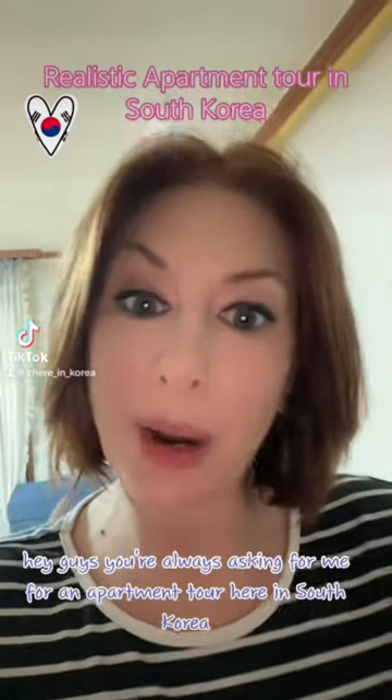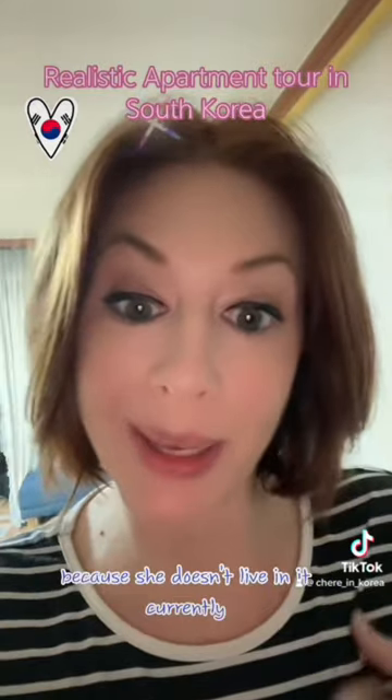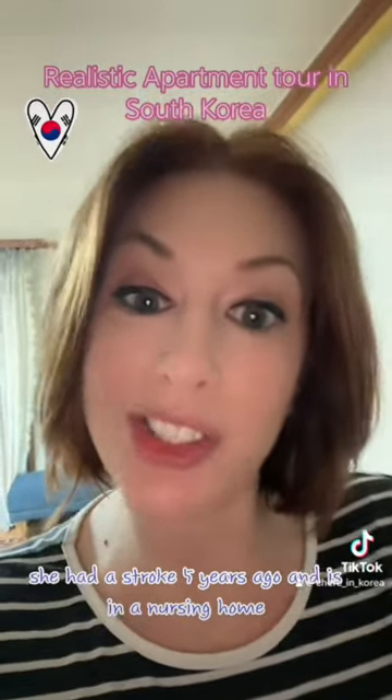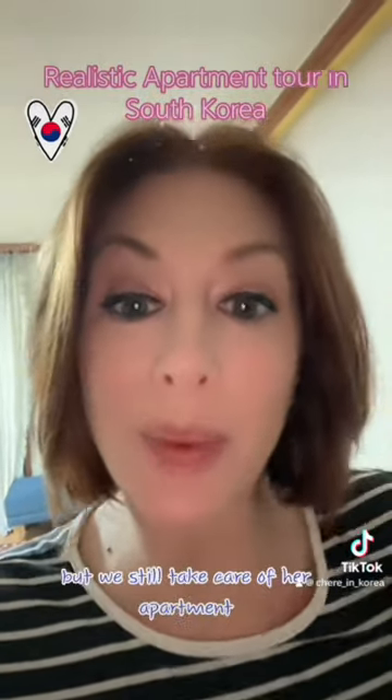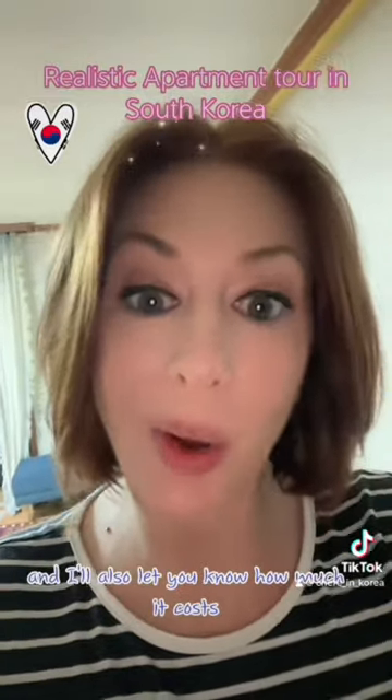Hey guys, you're always asking me for an apartment tour here in South Korea, so let me show you my mother-in-law's apartment because she doesn't live in it currently. She had a stroke five years ago and is in a nursing home, but we still take care of her apartment. Let me show you, and I'll also let you know how much it costs.